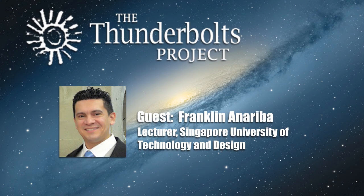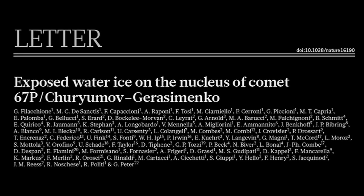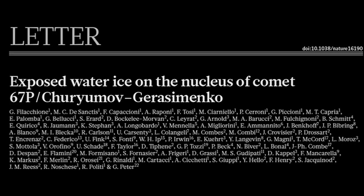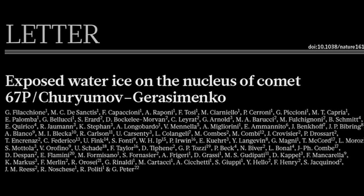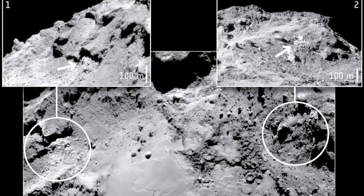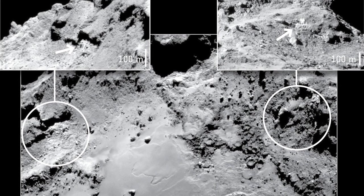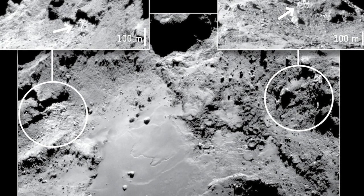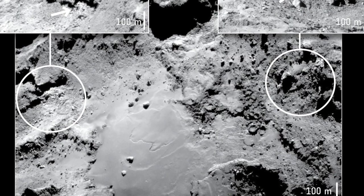This summary is based on the recent publication titled 'Exposed Water Ice on the Nucleus of Comet 67P, Churyumov-Gerasimenko' by Phyllis Schoenee et al., published in the journal Nature in January of this year. The manuscript focuses on two icy areas displaying bright albedo patches on the walls of elevated cliffs and debris folds of bedrock material at the bottom of a cliff in the Imhotep region.